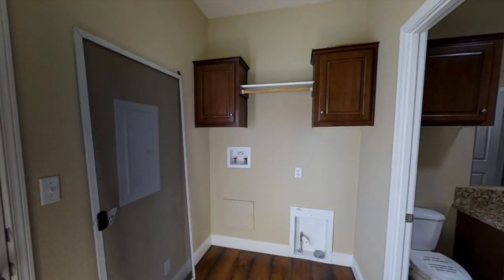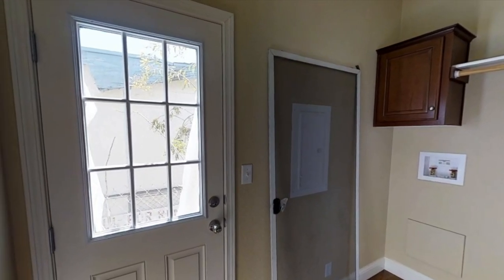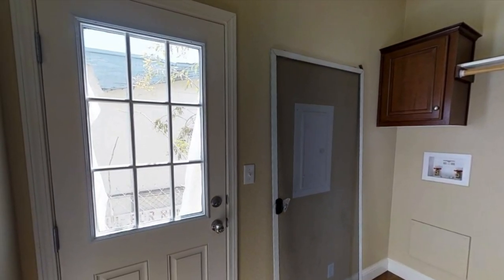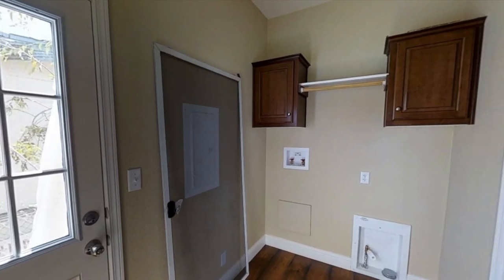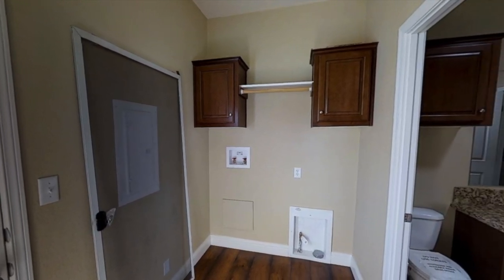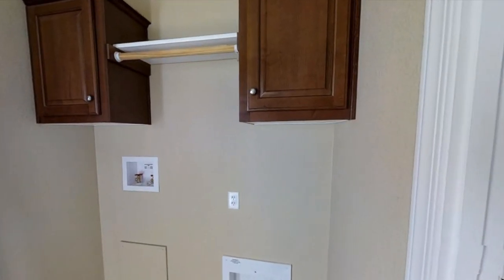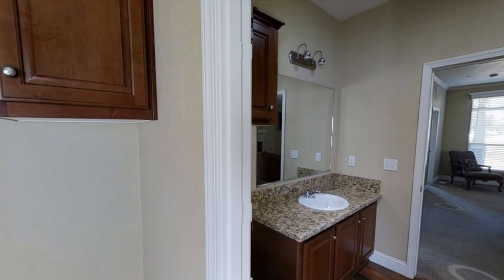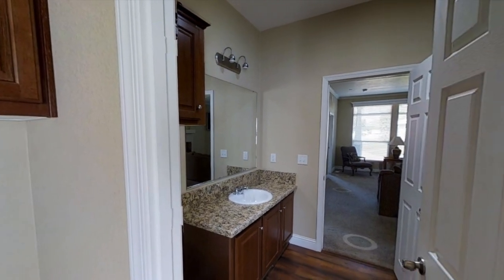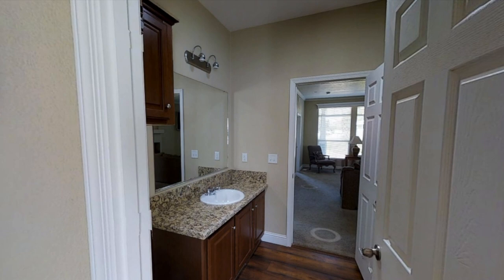Right off the kitchen is the laundry room. It's a little bit smaller than most laundry rooms — there's not really room for a sink, but there's room for a side-by-side washer and dryer and a little bit of storage. Here's the second bathroom and it has just one sink and a bathtub. You can get to this bathroom through the laundry room or the hallway.